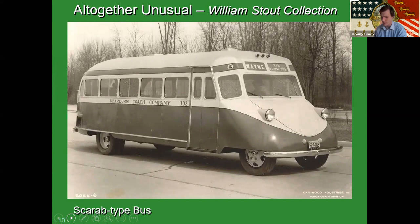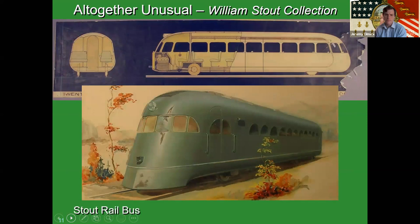He was also really interested in mobility broadly. This is a conceptual drawing for what he called a rail bus — essentially a bus that could drive on the street like any regular bus, but also connect to railroad infrastructure, put down rail wheels, and then when done on the track, pull up those wheels, deploy the bus wheels, and drive away on city streets.